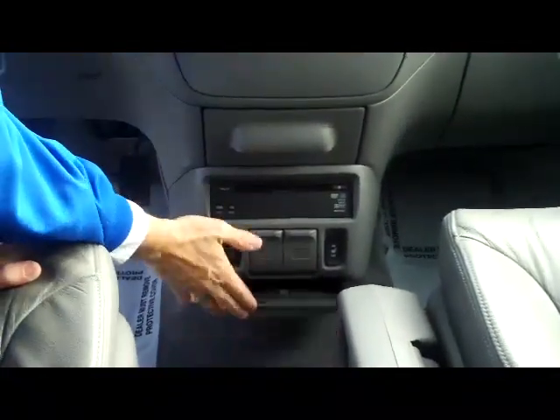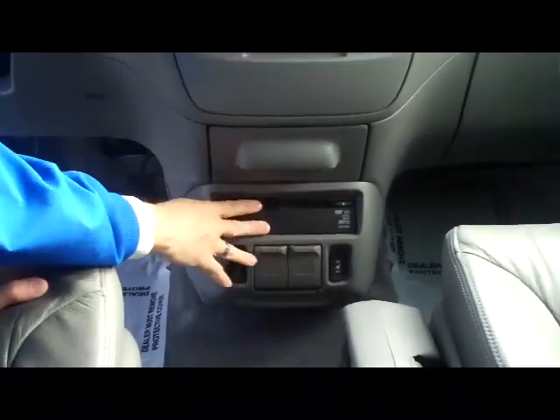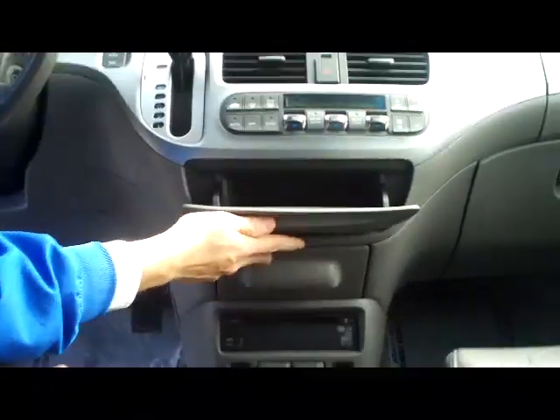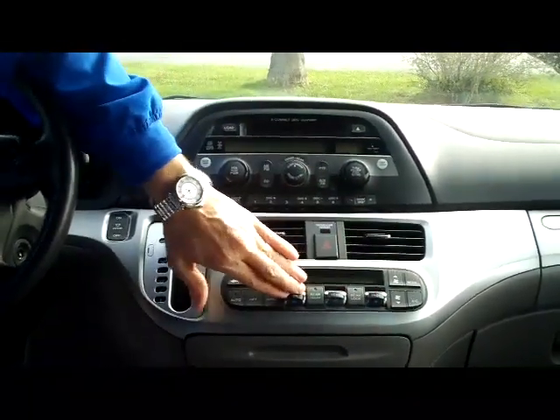Lots of storage. You have your heated driver and passenger seat, power outlet and MP3 outlet, DVD player, cup holder with coin tray, and more storage. It has a 4 speed automatic transmission. You have your heating and air conditioning controls, independent driver and passenger.